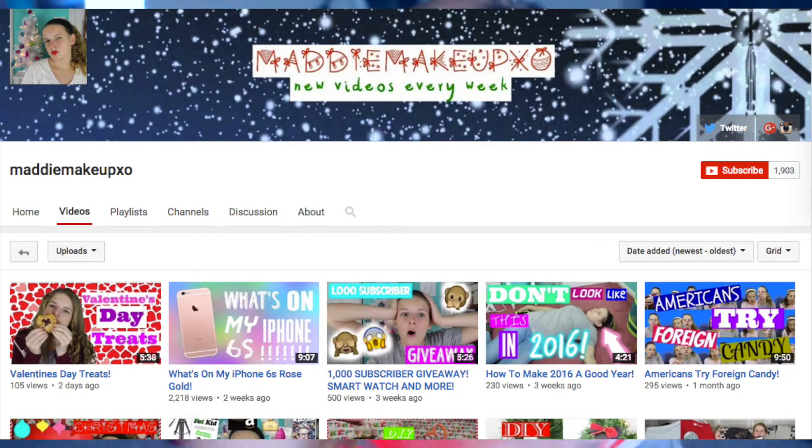I'll be showing you guys three different snacks and some gift ideas that you can give to your boyfriend or your friends. Most of these are better for friends, because for a boyfriend or girlfriend you'd probably give them something more like an actual gift. This is also a collab with Maddie from Maddie Makeup XO, and she's also doing a Valentine's Day hair video. I love her channel and I'll put the link to her video in the description.